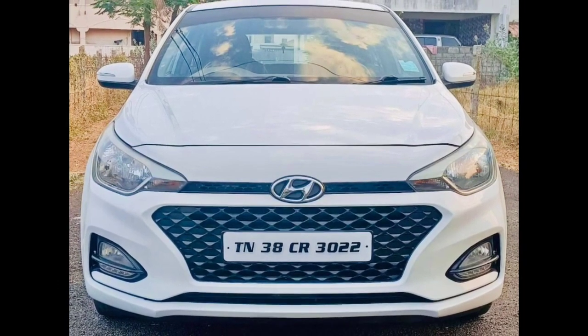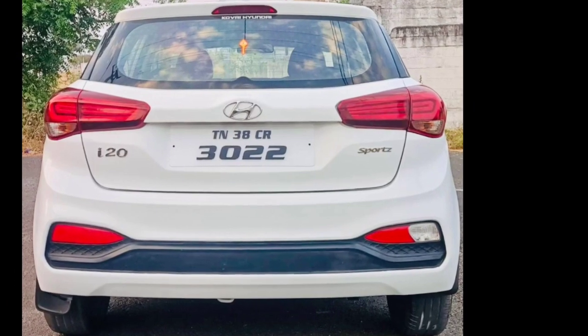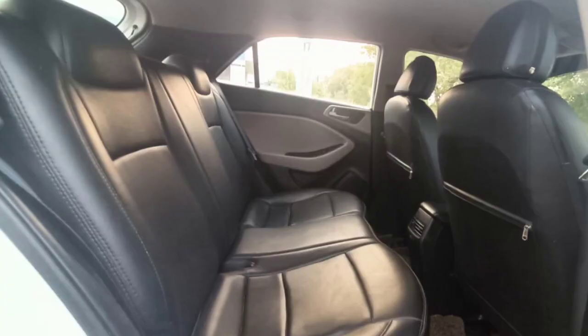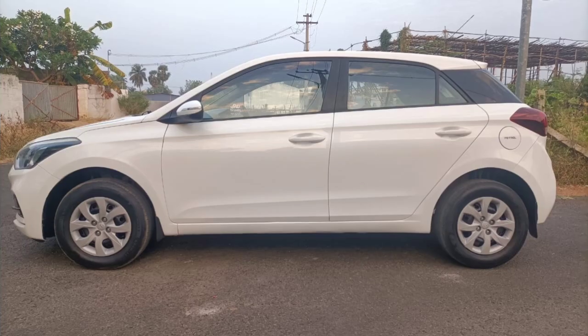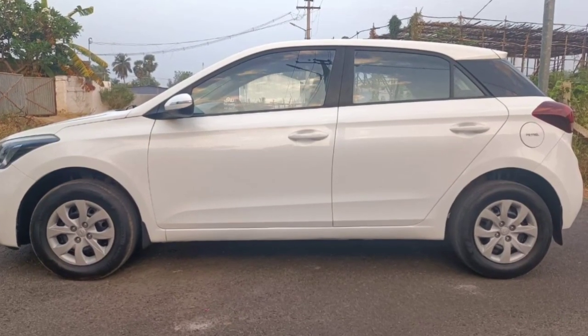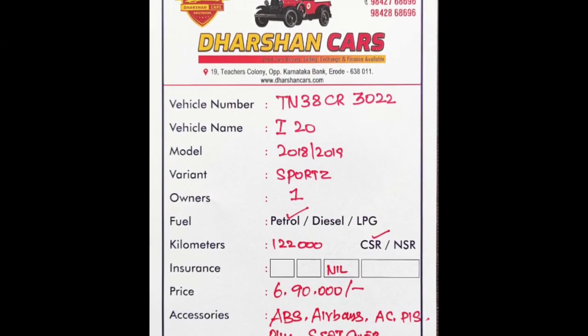Welcome to Bala Cars. Welcome to Kondai's i20. The model is 2018, registered in 2018. The variant is Sport and it is a petrol model.